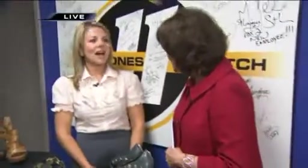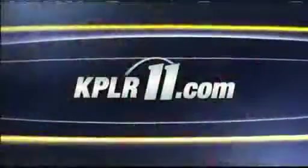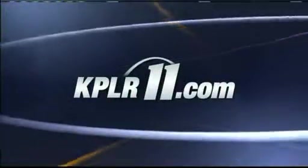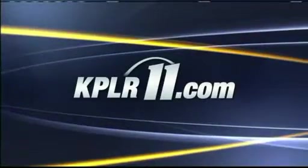So you travel the country talking about shoes, and it's called MyShoes.com, right? MyShoes.com — help you find your perfect pair. Thank you, Andrea, for joining us. Thank you. And you can go to kplr11.com, and we'll have a link to MyShoes.com so you can find out all about these shoes. Kplr11.com — we'll see you next time.